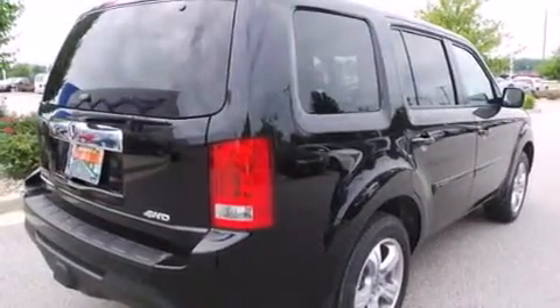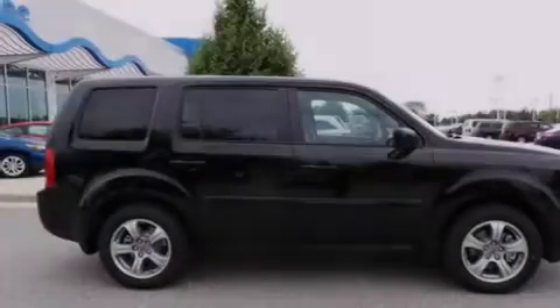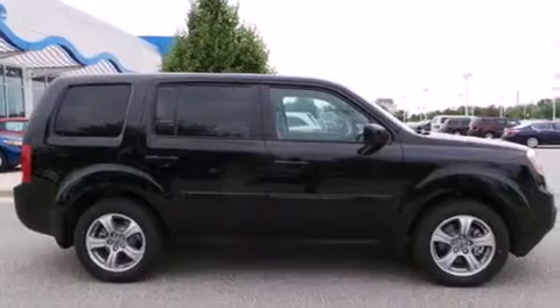Air conditioning with automatic climate control, cruise control, full power accessories, a power rear lift tailgate, and a sunroof enables you to fill the cabin with fresh air at the push of a button.